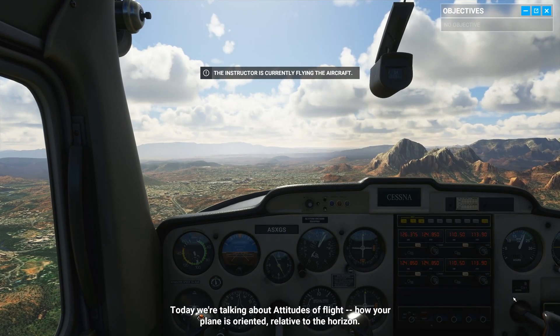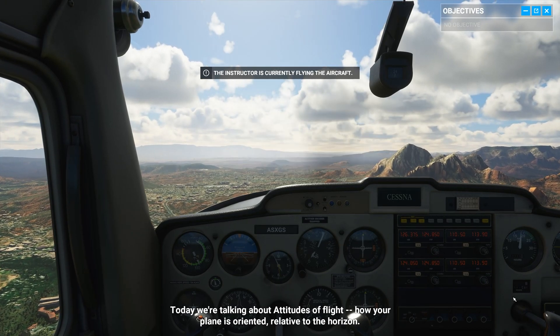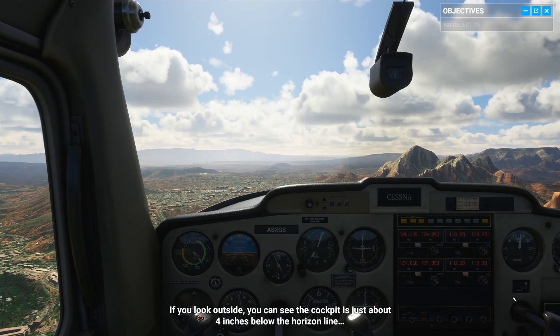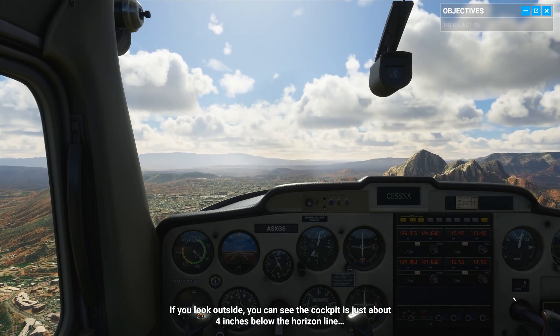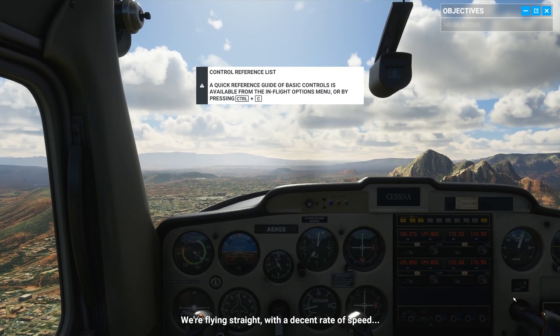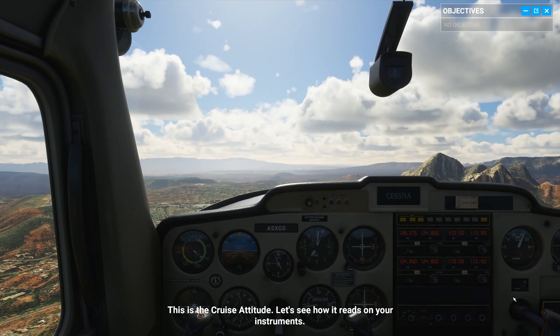Today we're talking about attitudes of flight — how your plane is oriented relative to the horizon. If you look outside, you can see the cockpit is just about 4 inches below the horizon line. We're flying straight with a decent rate of speed. This is the cruise attitude. Let's see how it reads on your instruments.